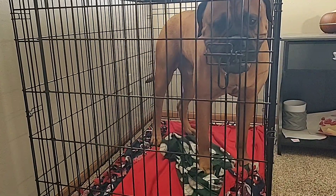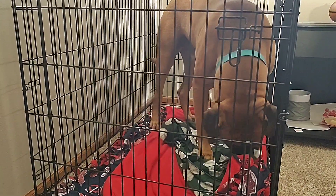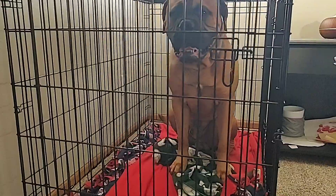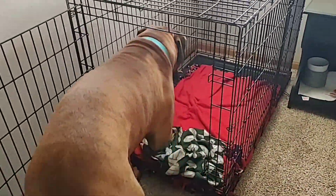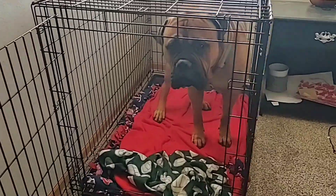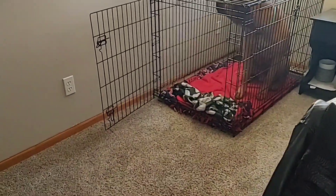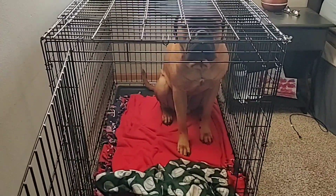I just don't really see how you can get away without having a crate, especially when the dog's young. Unless you're home 24/7, you're going to have to leave the house at some point, and if the dog isn't potty trained yet and is still teething and wanting to chew on everything, how are you going to let that dog run around your house without issues? They just make life so much easier for you and the dog, especially at a young age with potty training and when they're chewing on stuff.